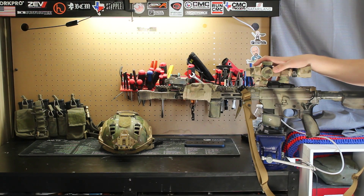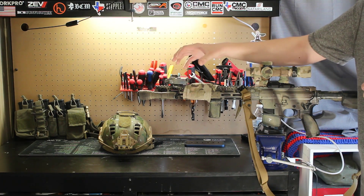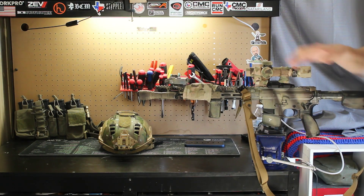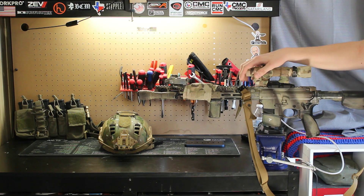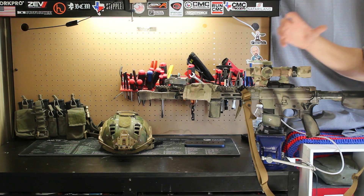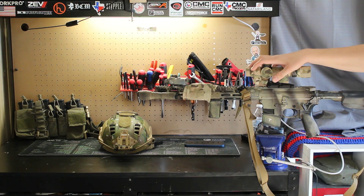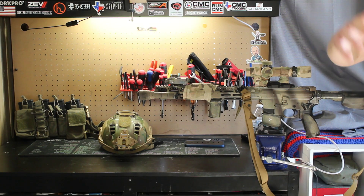Barrel length is definitely important on a rifle like this. I personally choose a 16-inch barrel because I get good velocity and I do not have to pin and weld the muzzle device, which can become an inconvenience later if you want to change parts or service certain parts on the rifle. A 14.5, 13.7, or 13.9 is cool because it is a little more compact and lighter weight, but when you go from a 13.7 or 13.9 to a 16-inch barrel, you actually gain over 130 feet per second — that's the same velocity gain you get going from a 10.5 to an 11.5, so it's definitely not insignificant.